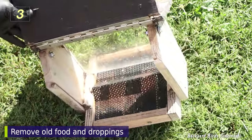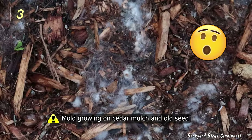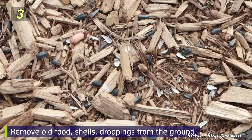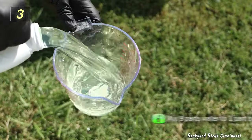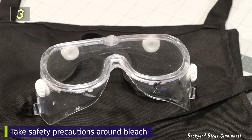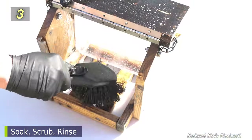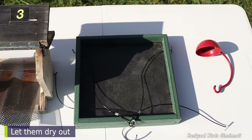Remove any debris, including droppings or uneaten seeds or shells. Old and wet seed can harbor bacteria and mold. Also check the poles and baffles for cleanliness and the ground for a buildup of uneaten seeds, shells, and droppings. Mix 9 parts water to 1 part bleach. Wear gloves, avoid getting bleach on clothing and in your eyes, and consider wearing eye protection. Soak the feeders for at least 5 minutes, scrub if necessary, rinse off the bleach, and make sure to let the feeders completely dry before refilling.